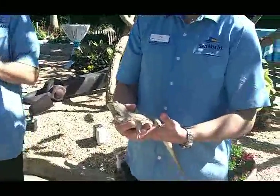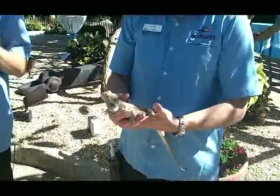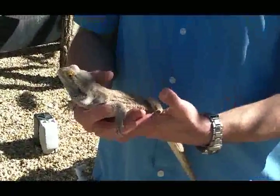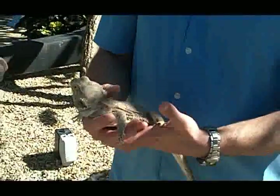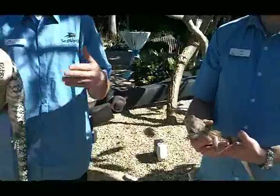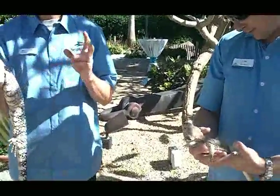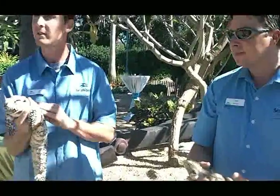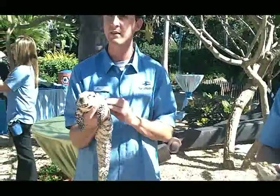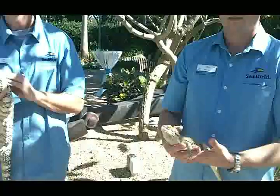Bearded dragons are from Australia — there are actually seven different species known. When they're younger, from about six months to a year, they're mostly insectivorous, eating small insects and a little bit of vegetation. Once they're about a year old, they're pretty much vegetarians for the rest of their lives. They're known as probably the most naturally tame reptile out there, so we often recommend them as first pets for educational purposes and learning responsibility. That's pretty much what they do in the wild — hang out, sun, and eat vegetation.